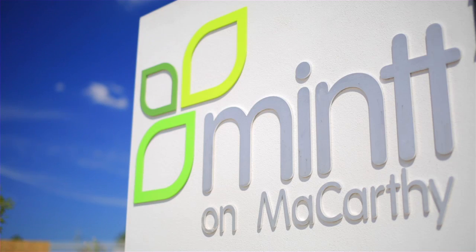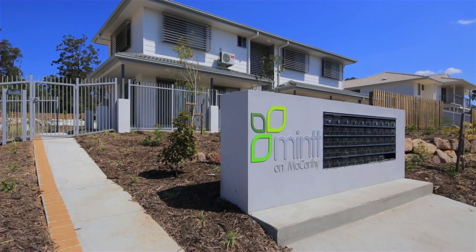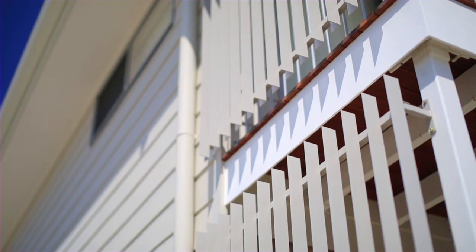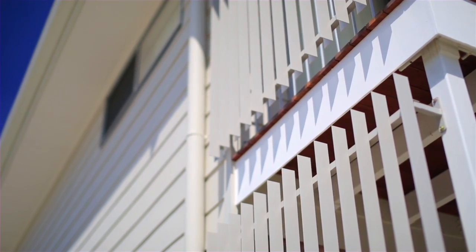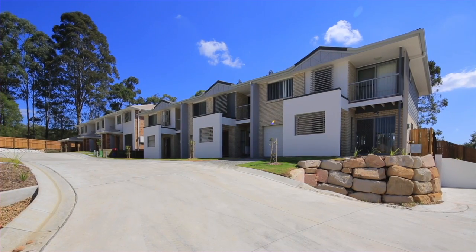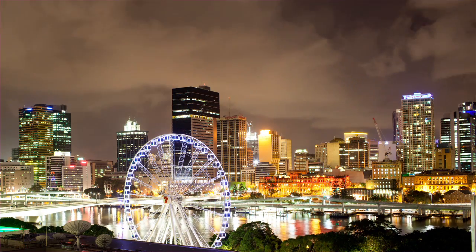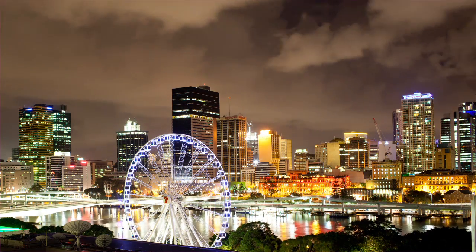Mint on McCarthy is a magnificent collection of 47 contemporary three-bedroom, two-bathroom townhome residences bringing new architectural modern design to Marsden. Perfectly located in one of the largest and fastest growing precincts in southeast Queensland, Mint on McCarthy is just 20 minutes south of Brisbane CBD and 30 minutes from the Gold Coast.